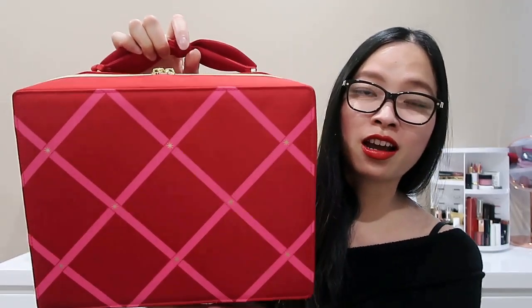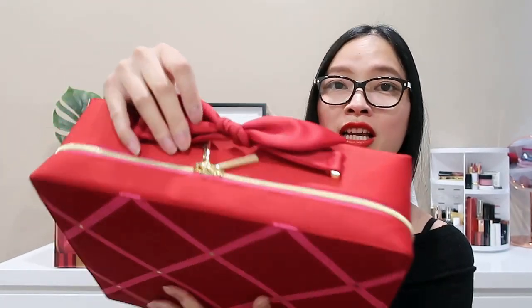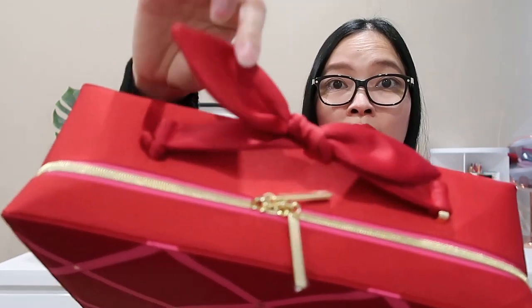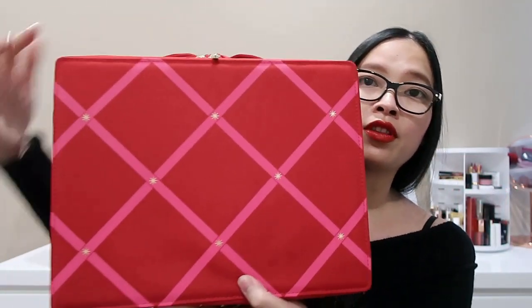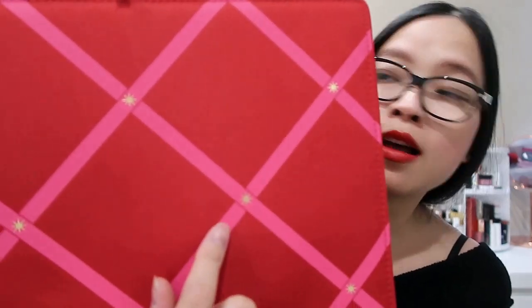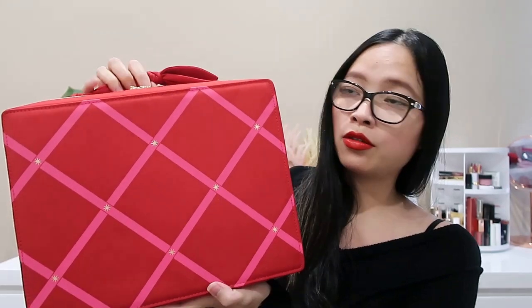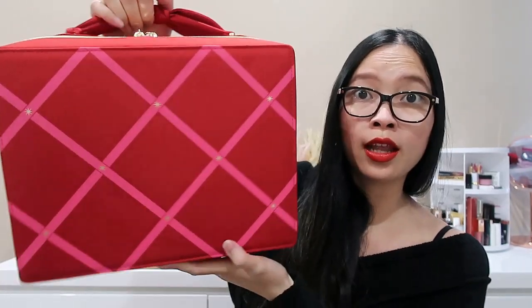So this is the set we have today, and it comes in this ginormous train case — I'm trying to fit the case and me in my camera! Every year it comes in a nice festive red case. This year it comes in this gorgeous train case with a candy theme: you have a bow tie at the front, a crisscross design with little gold stars, and a candy-themed chain. The size of this train case is really big — it'll be great for a weekend away or even a week away to store all your beauty items, and you can definitely recycle and use it for years to come.